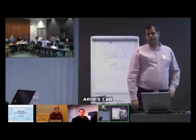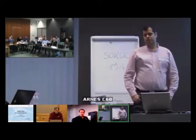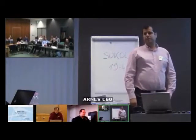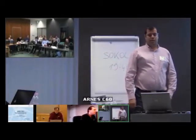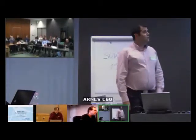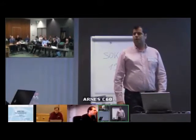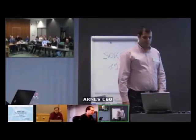Hello, I'm Drasko Lyrakis. I'm the technical coordinator of GRNet NOC. GRNet is the Greek research and educational technology network, the goal of which is to provide connectivity for the Greek universities, research institutions, schools, etc.